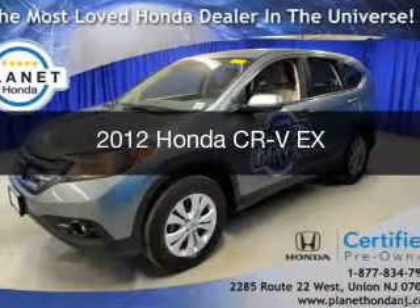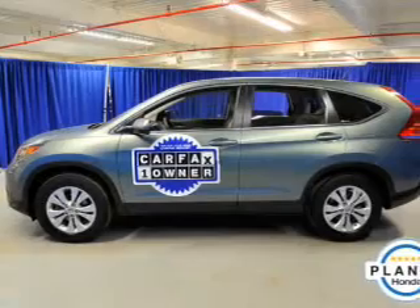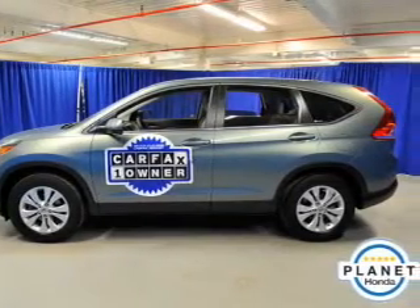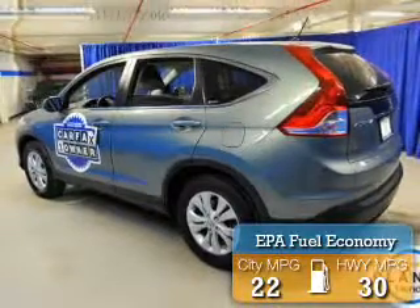This is a used 2012 Honda CR-V. It's powered by all-wheel drive, engine and an automatic transmission. Great fuel efficiency saves you money by requiring fewer trips to the gas station.